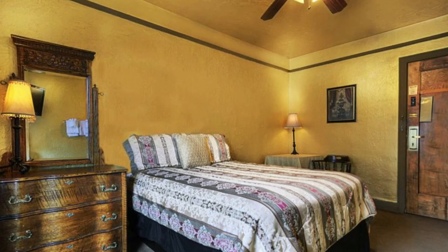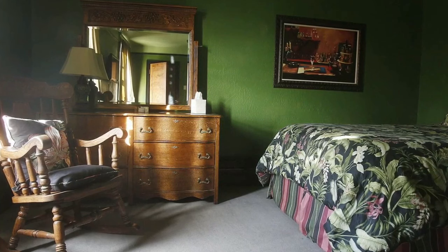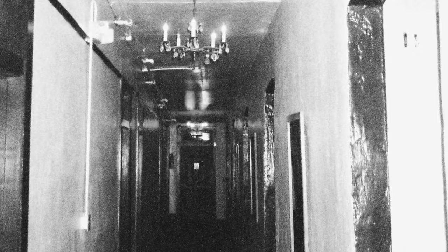There's also reportedly a phantom bellboy who knocks on doors and announces room service, but when guests get to the door, no one is there. One of the more disturbing encounters is the sound of an infant crying in the basement. Moving on to Myrtle's Plantation.